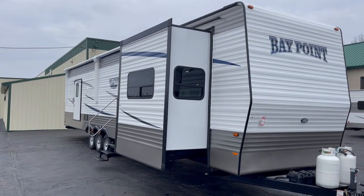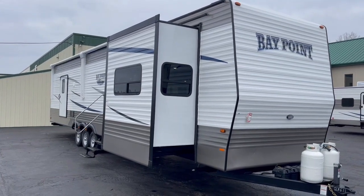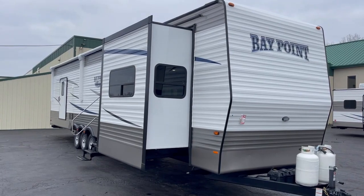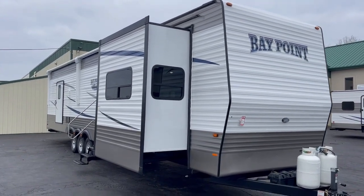Hi, today I get the pleasure of showing you a 46-foot Bay Point Travel Trailer. This is a mobility or handicap accessible unit with a power lift on the back. We've got two air conditioners, on-demand water heater, residential appliances, and two slide outs. Let's get started on this Bay Point mobility unit.